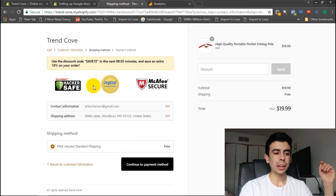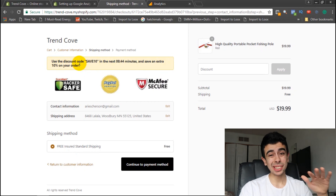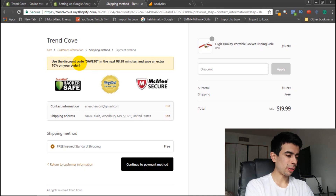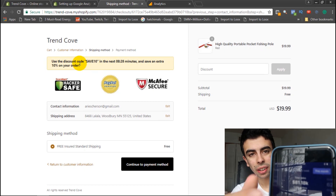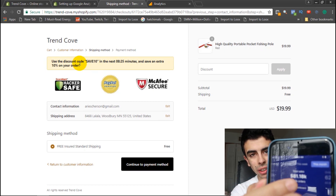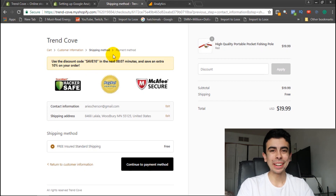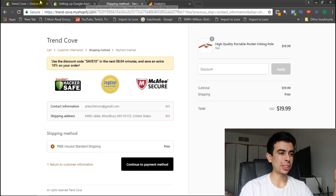It also puts in these checkout trust badges which is awesome. Now I want to change this from 10% off — that's a little too much. Let me check my other store... yeah, $81,000 this month so far. I have this running on that store and I only do 5% off — 'Save Five' — because a lot of people use the coupon and I don't want to lose out on too much margin while still increasing conversions.